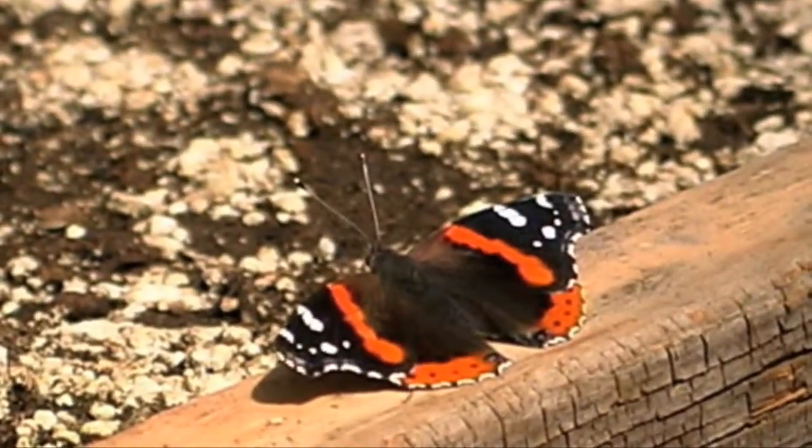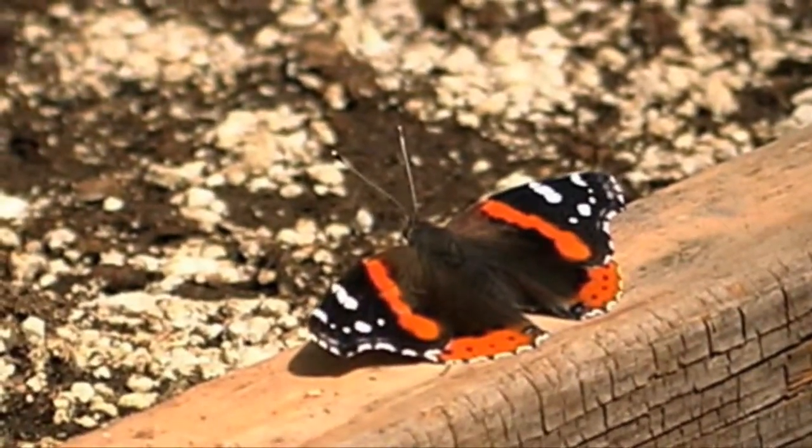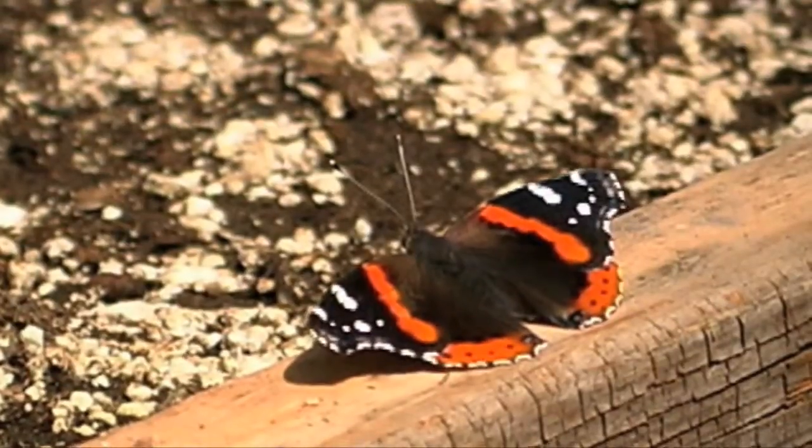The red admiral, alderman butterfly, Vanessa atalanta.